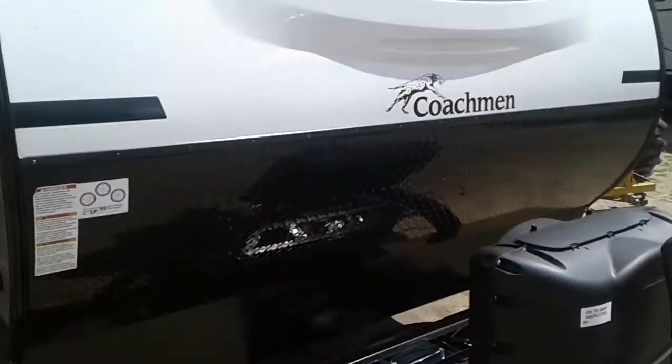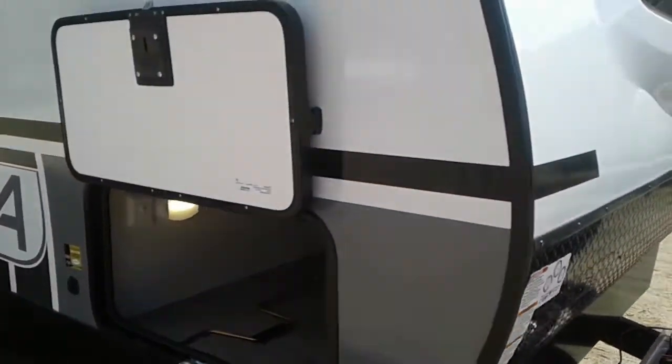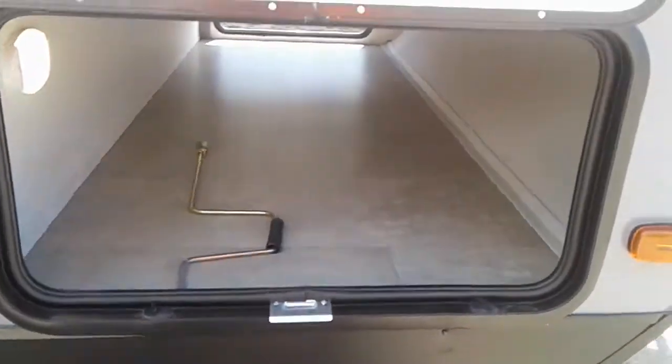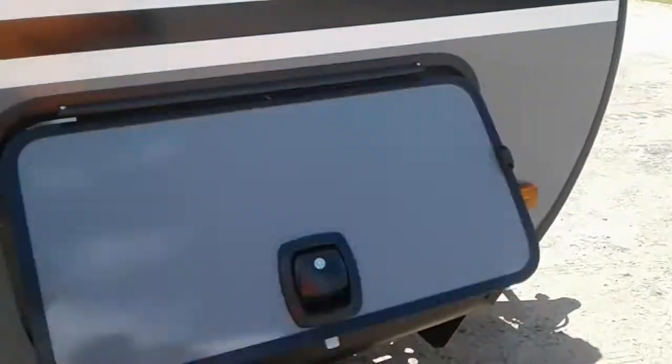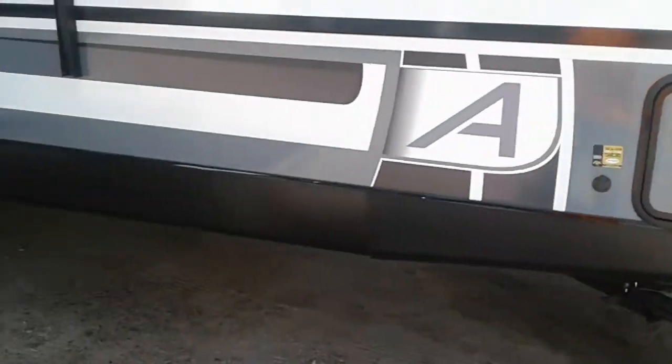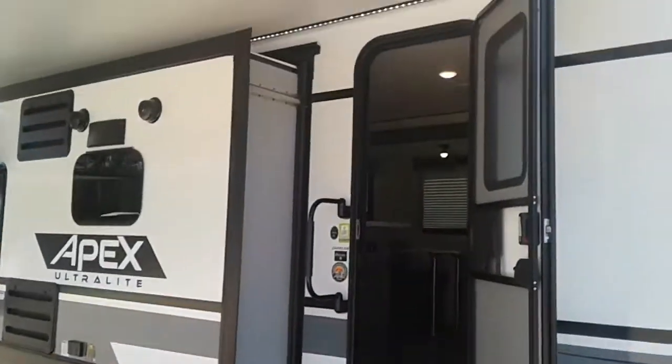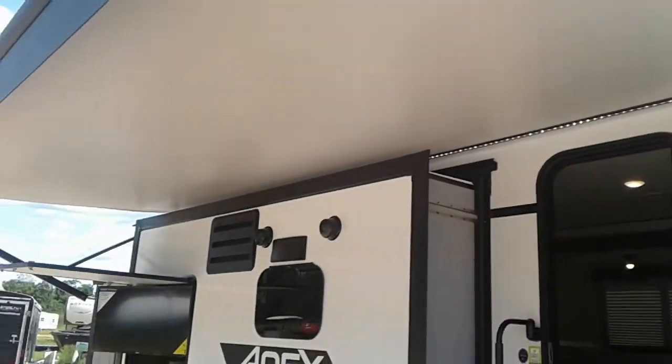Power tongue jack, magnetic catches for pass-through storage, and these are the slam doors. Solid entry step, power awning with LED light strip.